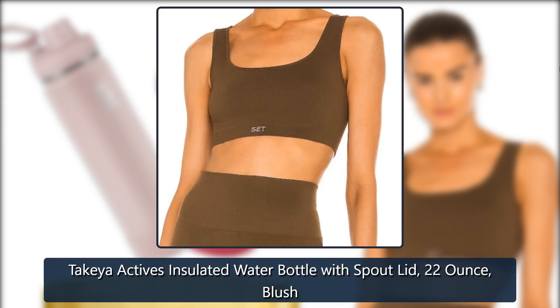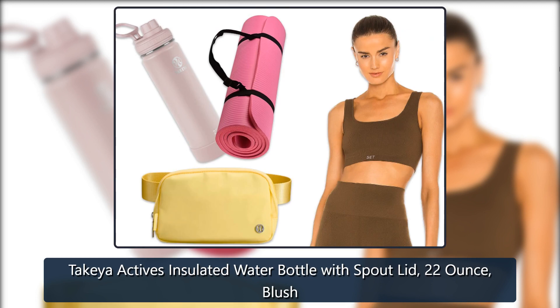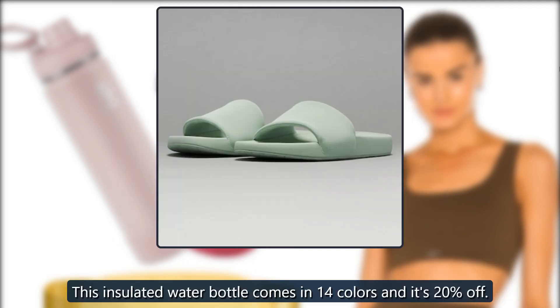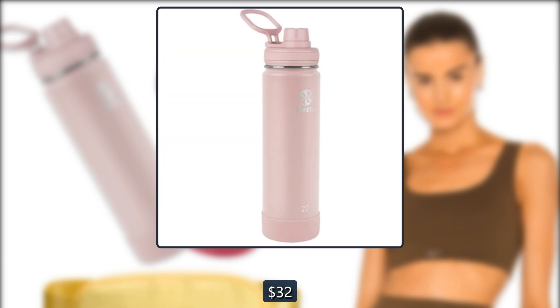Takeya Active's Insulated Water Bottle with Spout Lid, 22-Ounce Blush. This insulated water bottle comes in 14 colors and it's 20% off — $32, now $25. Amazon.